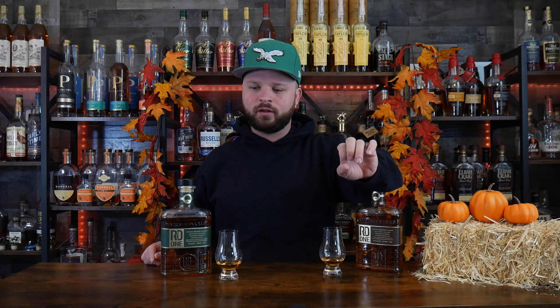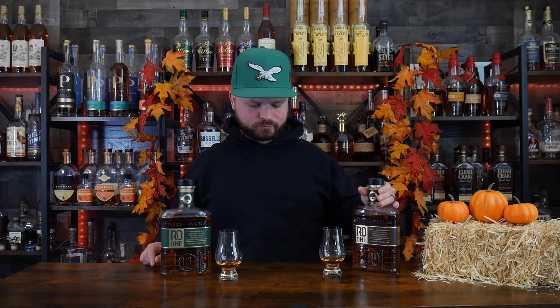It drinks so pleasantly at 99.9 proof. You get this maple quality coming through, but it also has a very rich vanilla — and I'm going to guess that's coming from the French oak staves that were in that barrel.